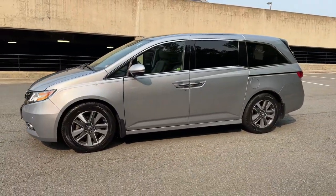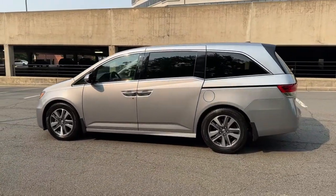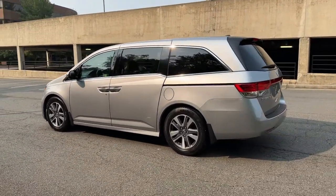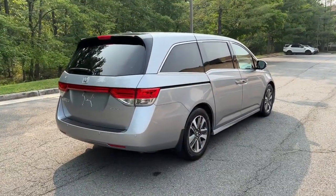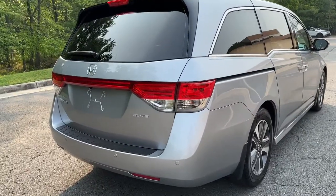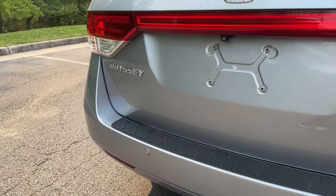From its smart technology to its ingenious passenger luxuries and powerful performance, this family vehicle has your back. Peace of mind is a beautiful thing. You'll enjoy that and more when you drive away in the Honda Odyssey. Take it out for a road test today. Thank you.